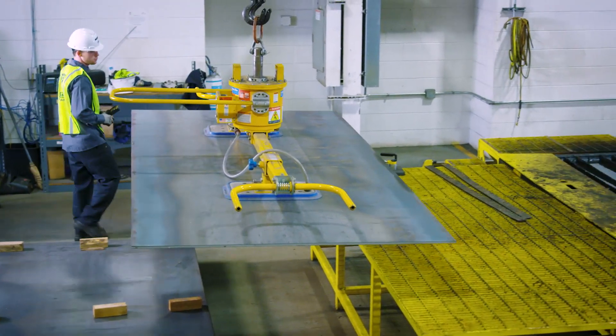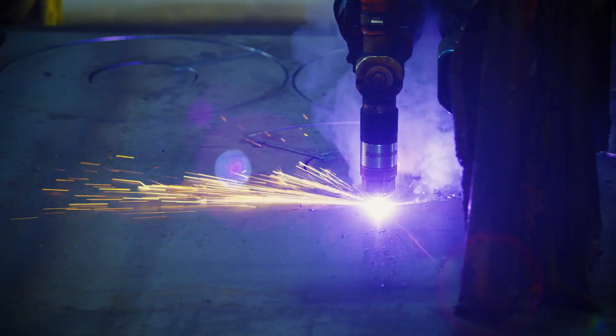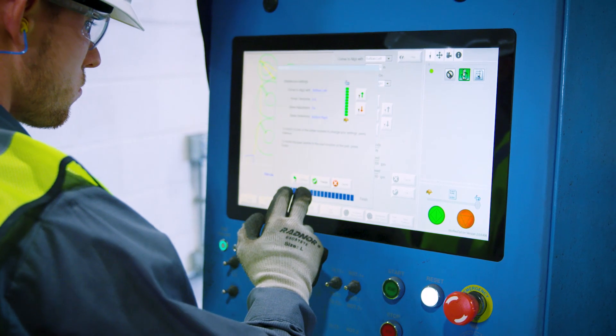We understand that in production environments time is of the essence, and that's why the cutting machine, the CNC, and the touchscreen all need to be easy to use and highly reliable.